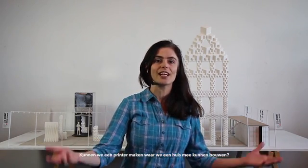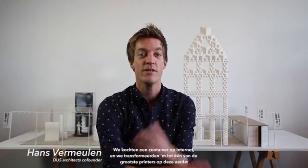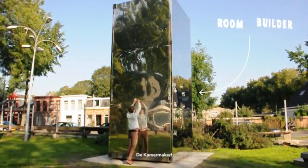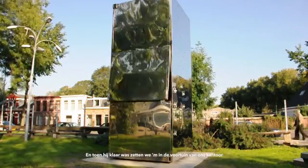So we went to Ultimaker, the guys who made the small printers, and we said: can we make a printer with which we can build a house? We bought a container from the internet and transformed it into one of the biggest printers on this planet — the Kamermaker, which actually means room builder. When it was finished, we put it in the front yard of our office.